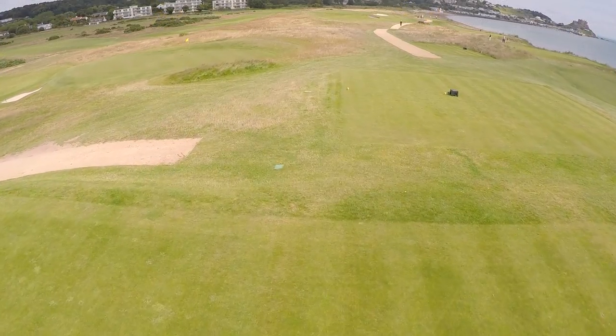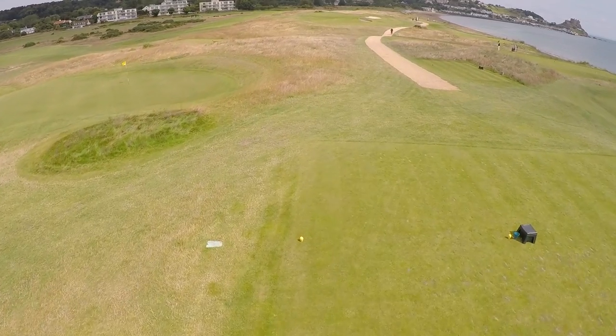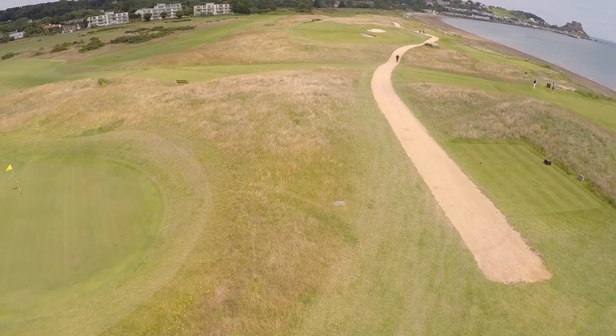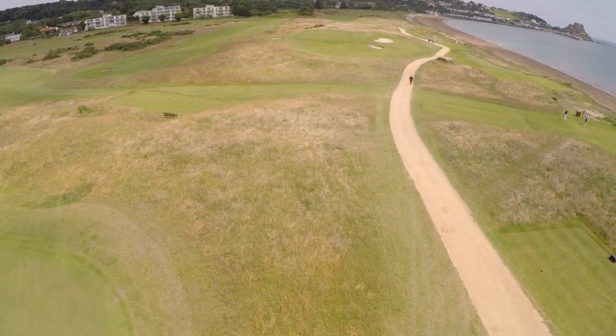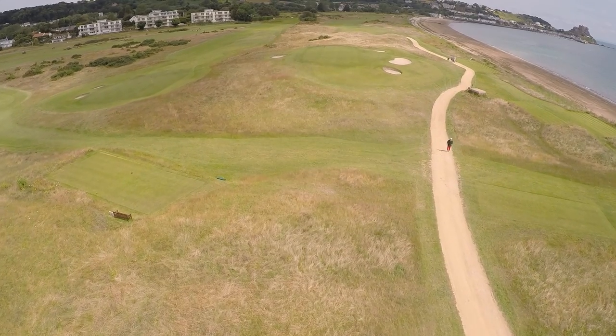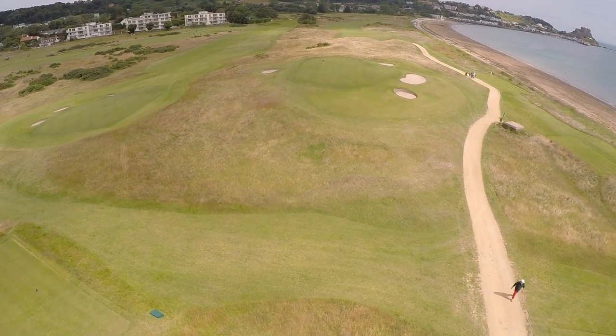Now on to the second hole of the Royal Jersey. This is a short hole of 160 yards, but this was Harry Vardon's favourite hole. He loved the idea of rifling one of his mid-irons to the middle of the green here. He was so good at that, but for we lesser mortals we have to be careful of the crosswinds.